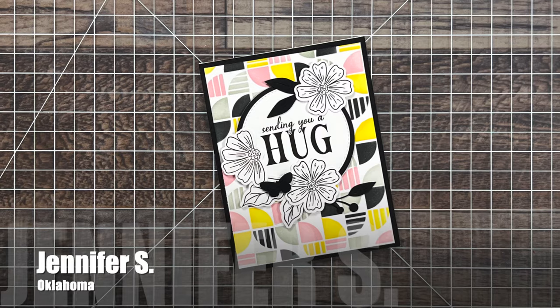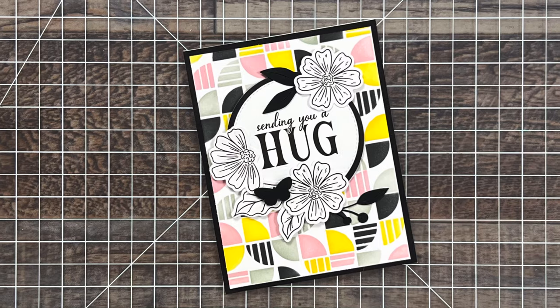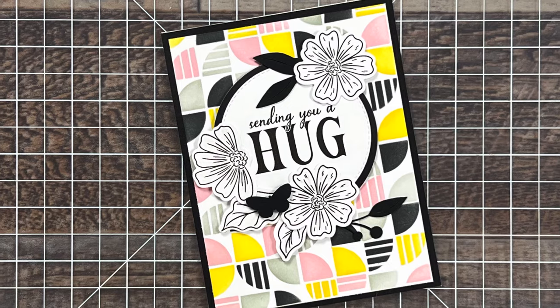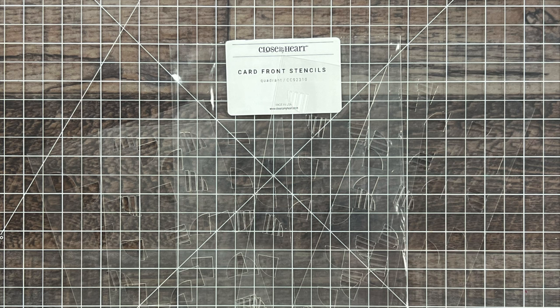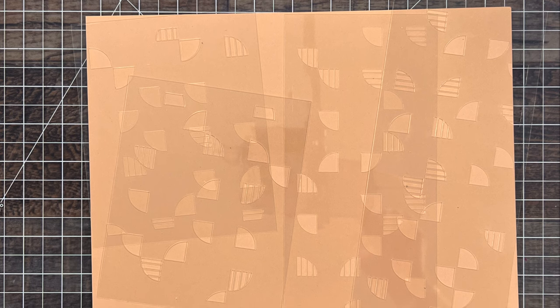Up next is a card from Jennifer S of Oklahoma. She created a card with a gorgeous colorful background and a black and white focal point, which you know I love. Not only did she create this beautiful card for me, but she sent me a set of the stencils she used to create it. These came from Close to My Heart, and inside the package is a set for A2 card and slimline cards. I have them here on a piece of cardstock so you can see them — they're clear. I cannot wait to use these on an upcoming card. Thank you so much, Jennifer.